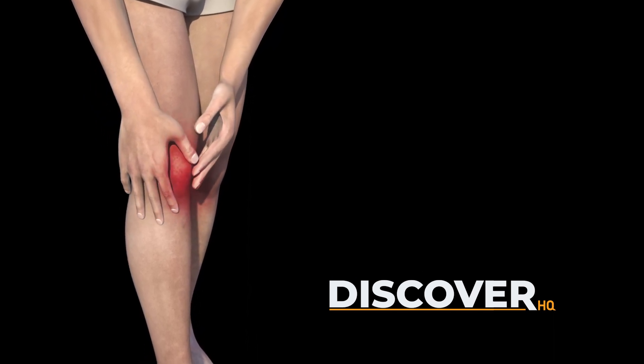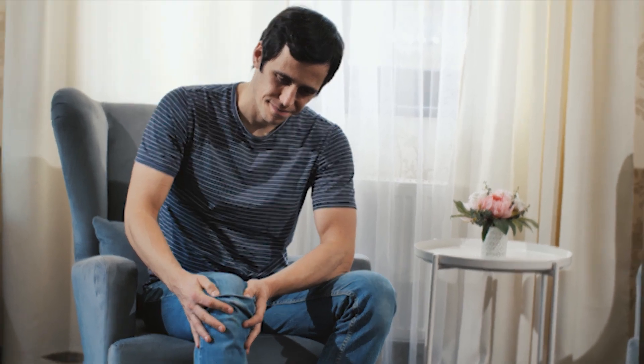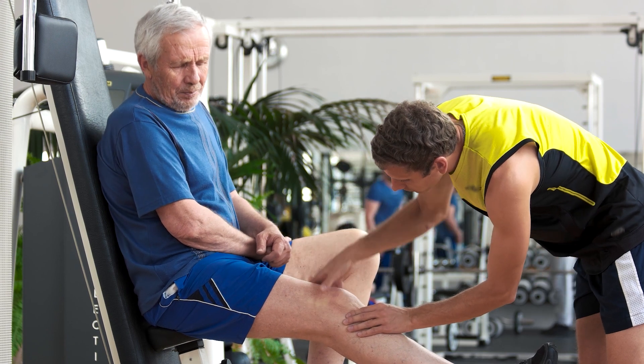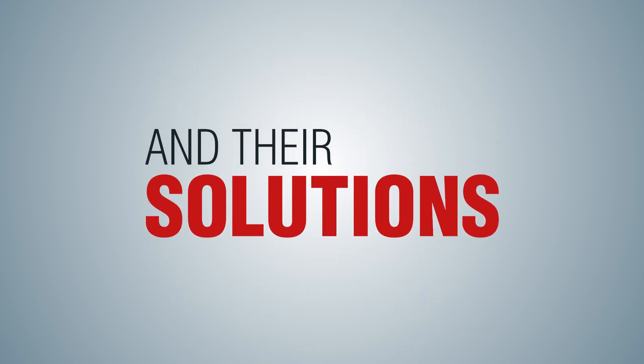Welcome, viewers, to our video on the 7 causes of consistent knee pain and their solutions. Knee pain can be debilitating and frustrating, but with the right knowledge and treatment, it is possible to alleviate or even eliminate the pain. So let's dive into the 7 most common causes of consistent knee pain and explore the solutions.